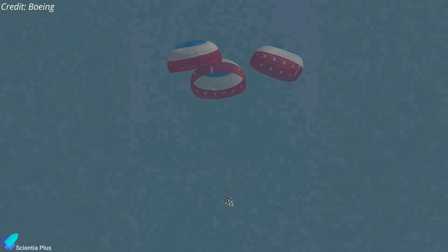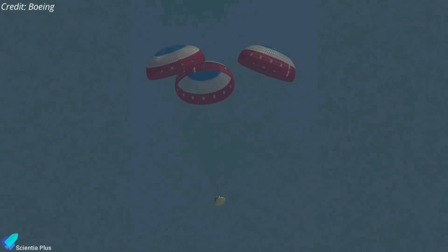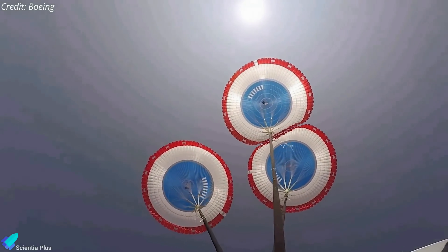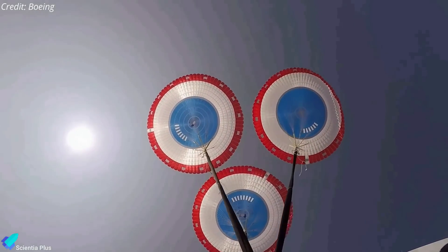While it was not an issue during the two uncrewed Starliner test flights in 2019 and 2022, it is possible that the soft linkages could break under heavier stresses, such as if one of the spacecraft's three main chutes does not fully deploy.